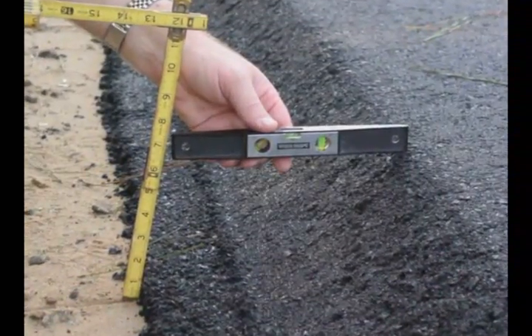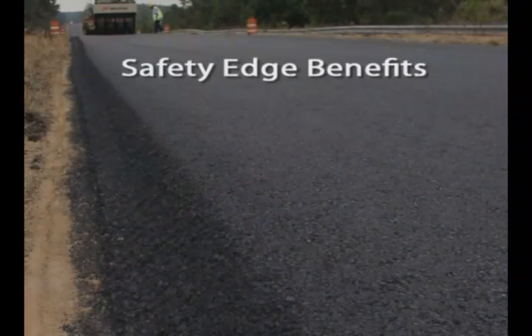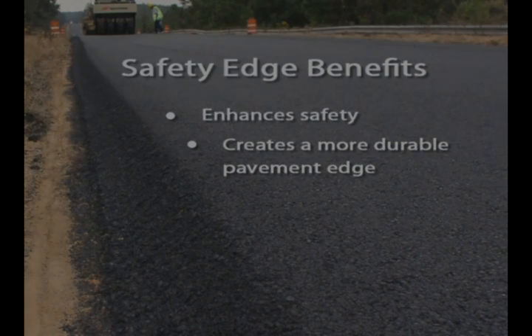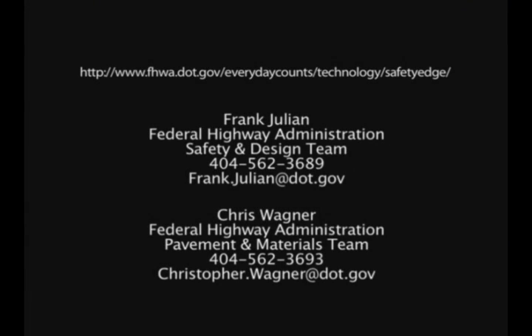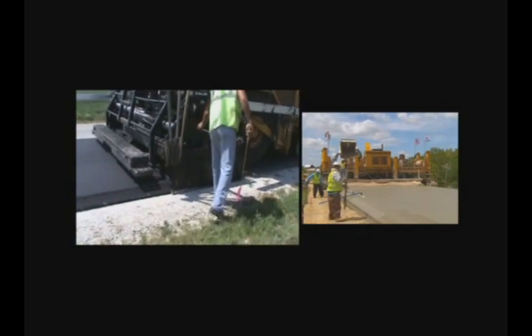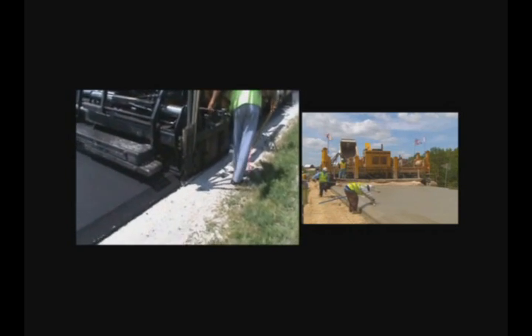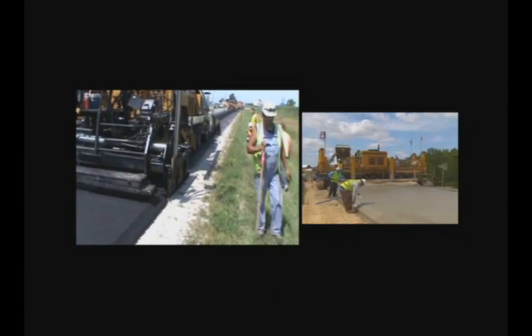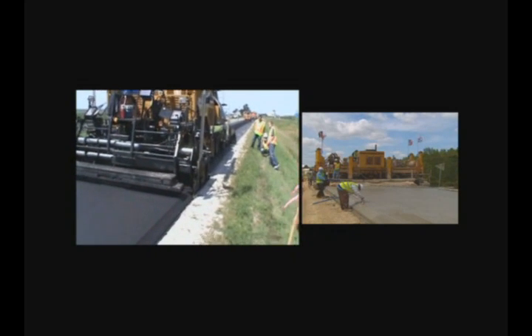The safety edge is a proven technology with two primary benefits. In addition to enhancing safety, the safety edge creates a more durable pavement edge that prevents edge raveling. The safety edge has a proven record of success. If you would like to learn more about the safety edge and how to deploy this promising technology in your state, go to the listed internet site or contact the individuals listed. Your organization is encouraged to consider adopting the safety edge as a low or no cost solution to pavement edge drop-off, to reduce roadway departure crashes and save lives.